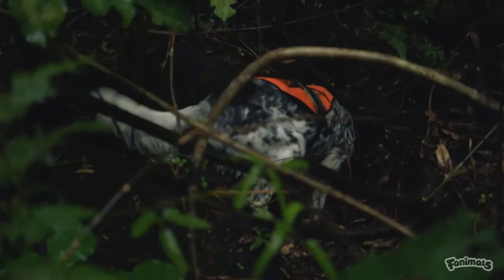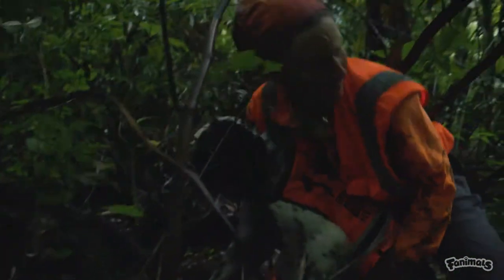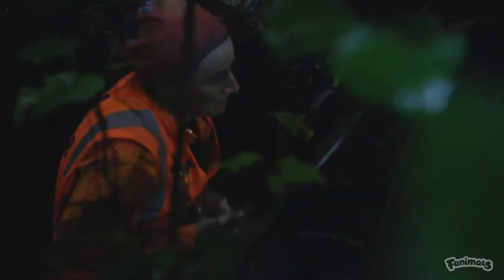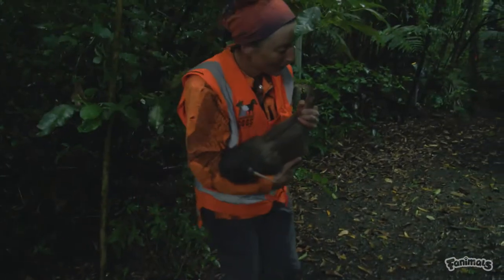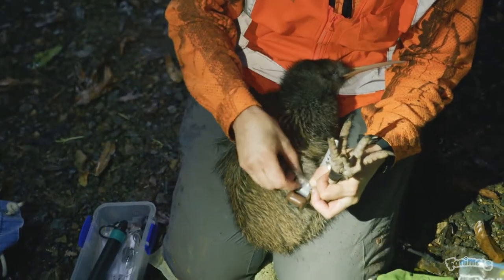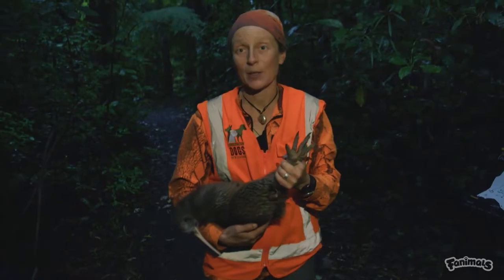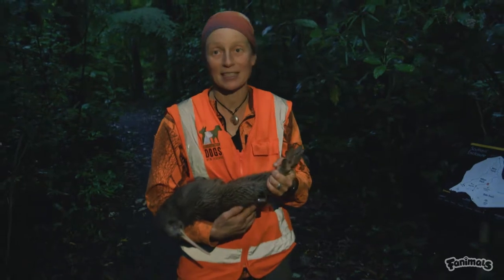Bella's nose is much more sensitive than ours, and when she hones in on one area, Tash knows it's time to take over the search. Bella has found a male North Island brown kiwi. All conservation dog handlers are trained to handle kiwi during health checks and transmitter placement. Tape is used as best practice to secure the kiwi's legs to stop the bird harming itself. We're just fitting him with a transmitter — a little tracking device — so we can keep tabs on where he is. We're going to pop him back in the hole he came from, and because he's wearing the tracking device, we'll be able to find him again much easier next time.